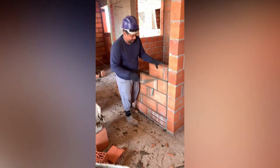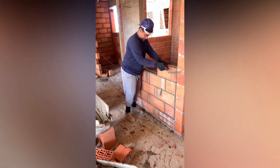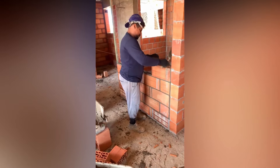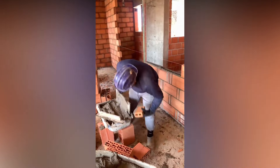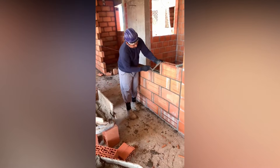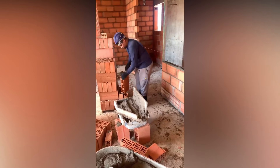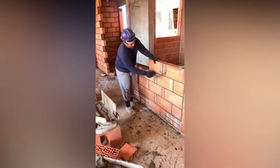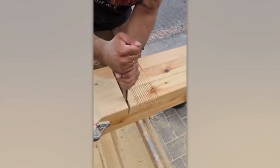Watching a bricklayer at work is like watching an artist. Every move is precise and elegant. A true master always executes everything exactly as planned.